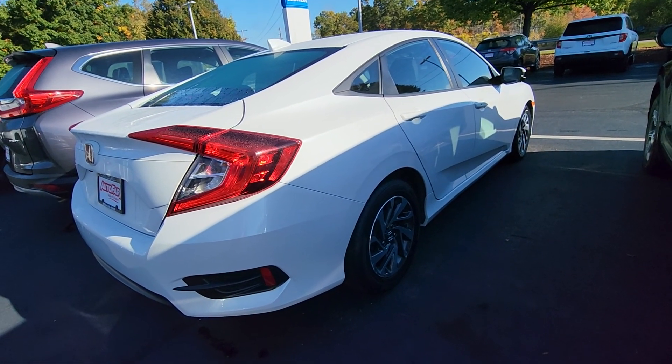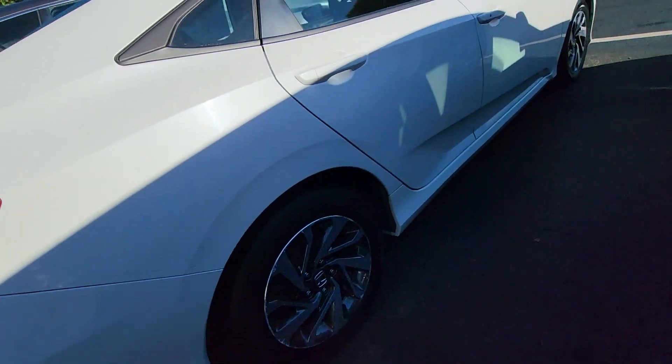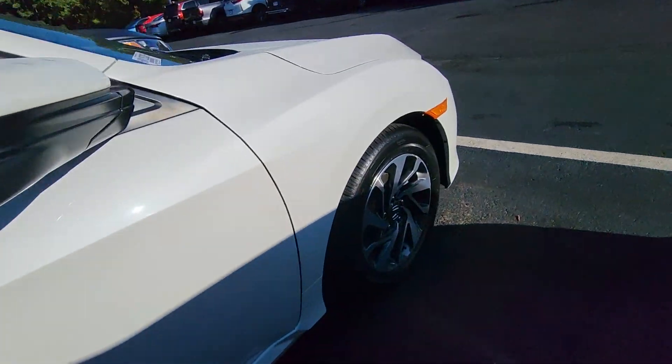We do have some scratches on the outside edges of the wheels on this one, and just a few on here. If that's a deal breaker, we can fix these for you.